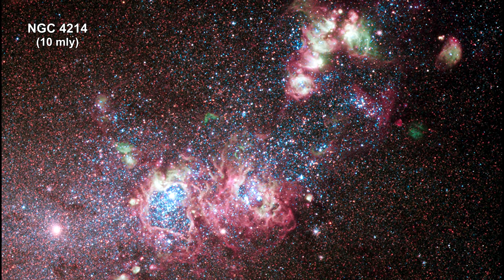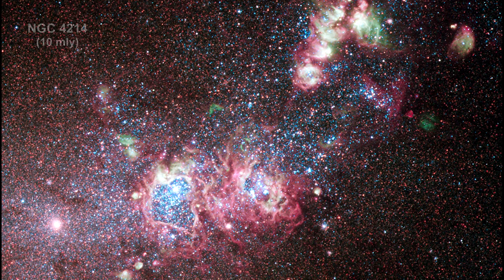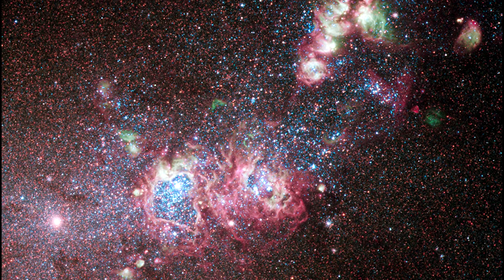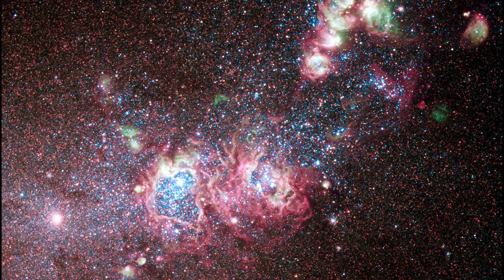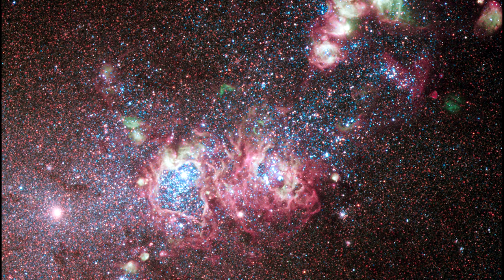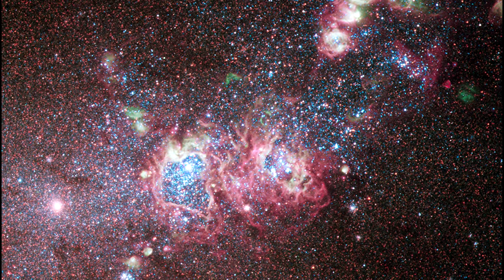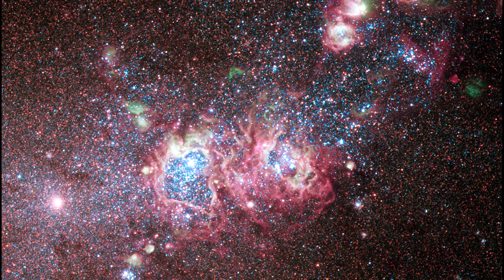The dwarf galaxy NGC 4214 is ablaze with young stars and gas clouds. The galaxy's close proximity, combined with the wide variety of evolutionary stages among the stars, make it an ideal laboratory to research the triggers of star formation and evolution.